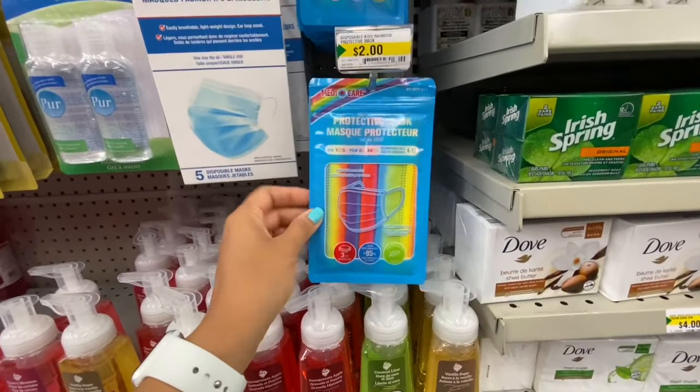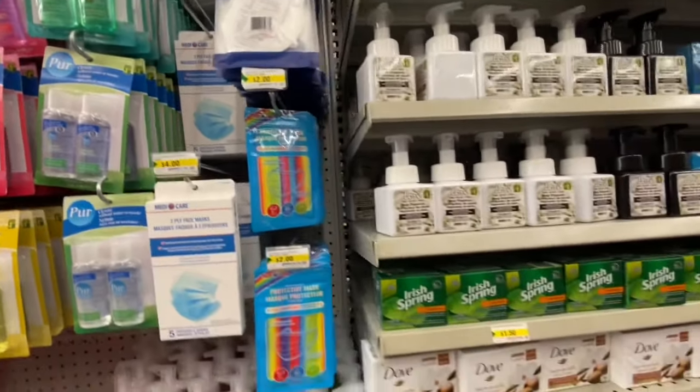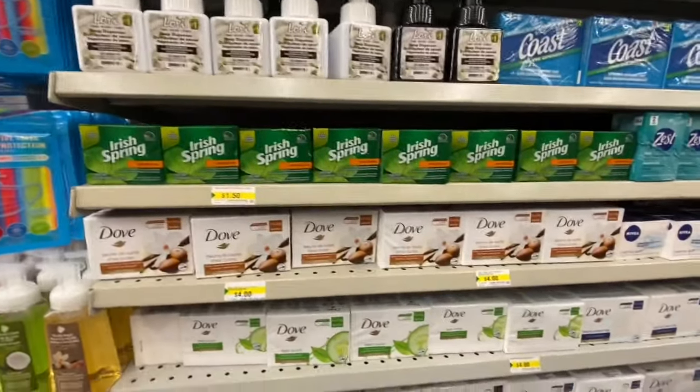New rainbow print disposable masks for kids, and they also have KN95 masks for four dollars.